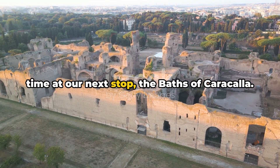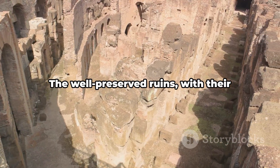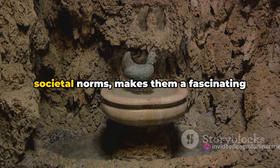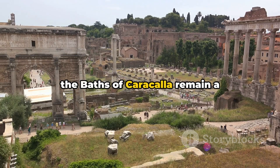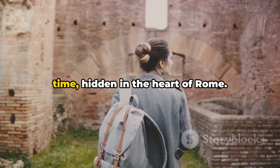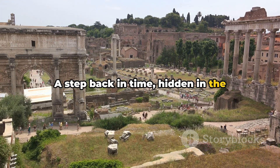We step back in time at our next stop: the Baths of Caracalla. These ancient Roman baths, once a hub of socialising and relaxation for the Romans, offer a captivating glimpse into the past. The well-preserved ruins with their towering arches and intricate mosaics echo the grandeur of a bygone era. Their unique history, marked by stories of opulence, architectural innovation, and societal norms, makes them a fascinating stop. Despite their historical significance, the Baths of Caracalla remain a lesser-known attraction, often overshadowed by Rome's more famous landmarks — yet they hold an undeniable charm, a testament to the unyielding passage of time.